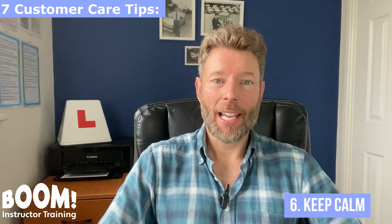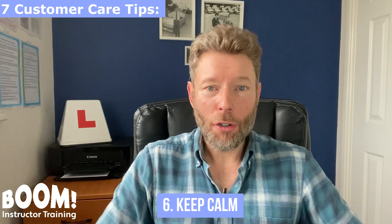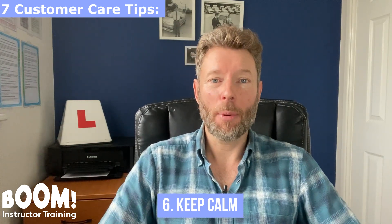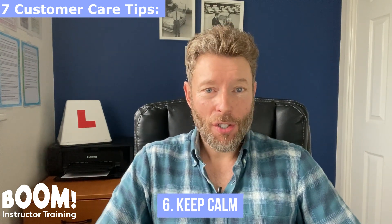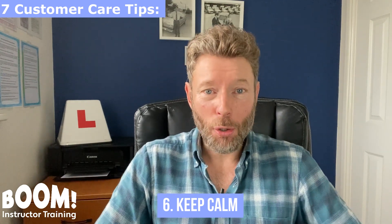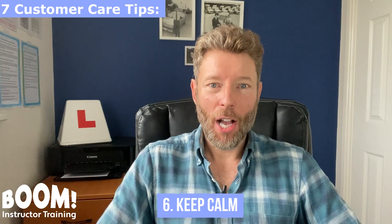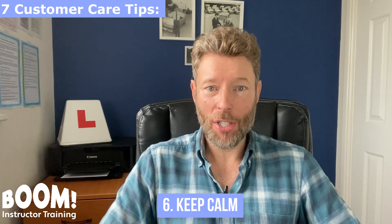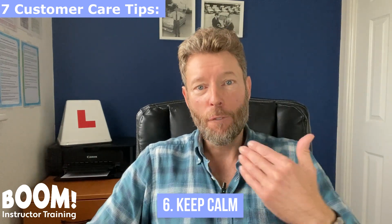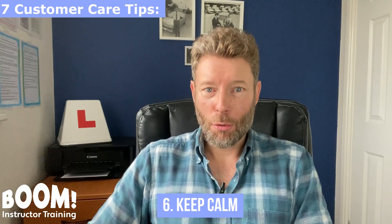Customer care tip number six: keep calm, don't get annoyed, and don't show any negative emotions. You need to have a neutral attitude towards any mistakes or faults your pupils make — it's just part of the job. Never raise your voice with a pupil unless it's an exceptional circumstance. The only time it's justifiable to talk quite forcefully is if a pupil overreacts and brakes really hard when it isn't necessary, and there's a car close behind. You can't physically intervene, so you need to verbally tell the pupil to come off the brake with urgency, as there's a real risk of a rear-end collision.